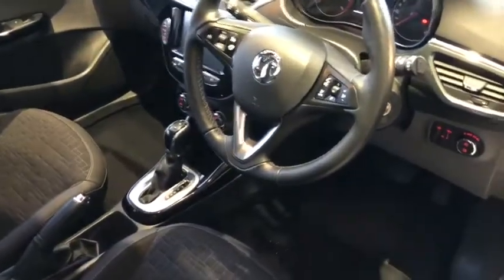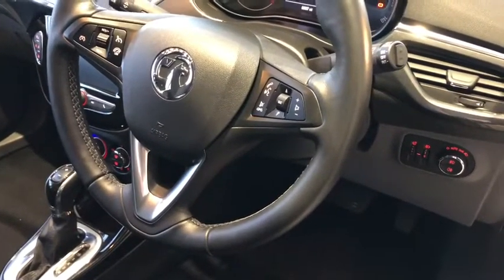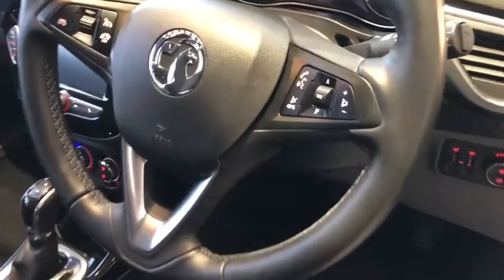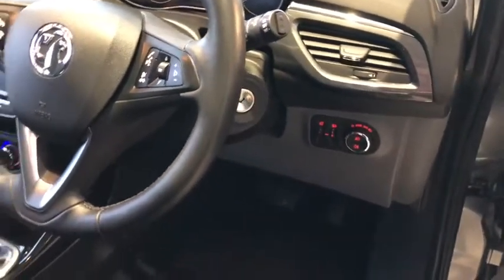In the front, we've got cruise control on the steering wheel along with steering wheel-mounted audio controls and phone controls. You've got automatic headlights and rain sensor wipers.